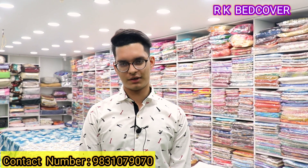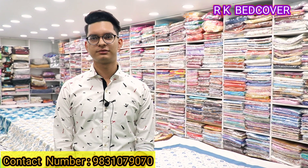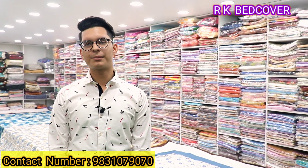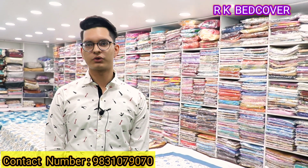Where do you find the address? This is your address: 16 No. Dhaakapati, Bada Bazaar, Kolkata 7. How can anyone come from here? We can come from Bada Bazaar — just ask for RK Bedcover, anyone will guide you here.